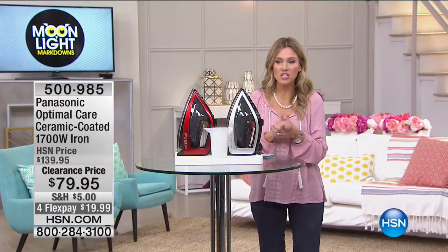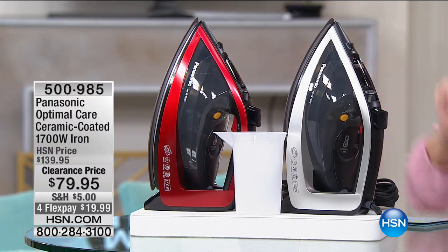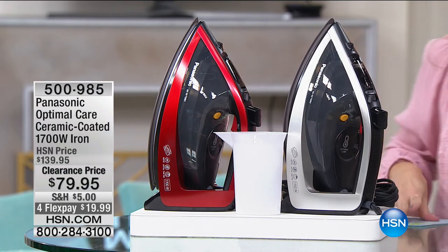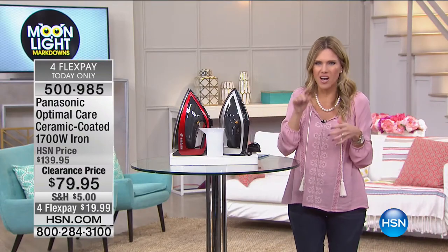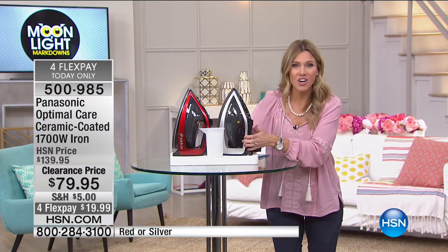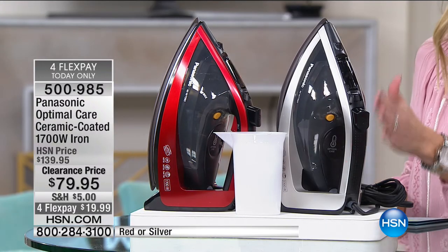We recently showed you this iron with our folding station. This is from Panasonic — a 1,700-watt ceramic-coated iron with what's called optimal care. It's designed to care for all your garments, from silk to wool. A lot of times you look at your iron and don't know what adjustment or temperature to use. Panasonic created a smart iron that gives you a regulated temperature with heat and steam — it figures it out for you.